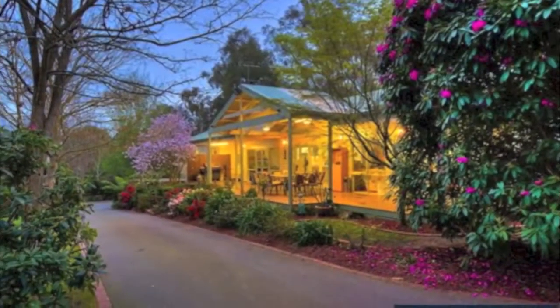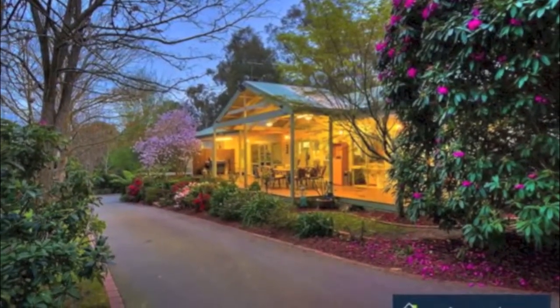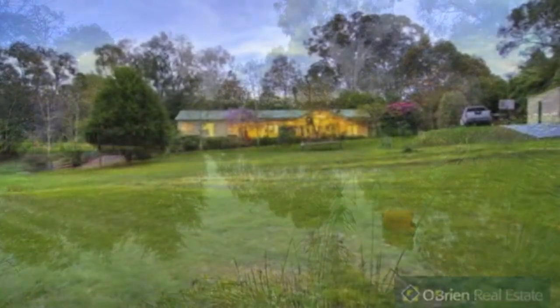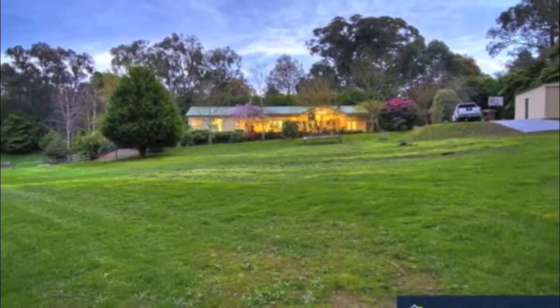With much sought after extra features including remote control gates upon entry, electric fencing and a dam. Come and experience the wonderful ambience of this sought after location. You won't want to leave.